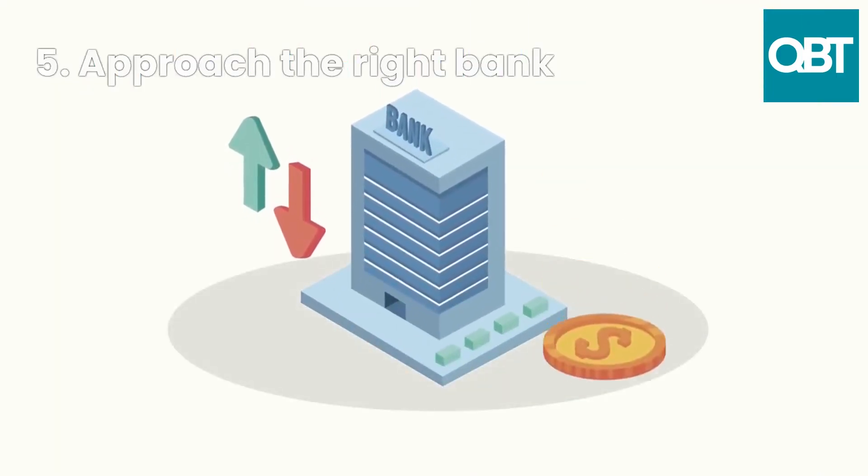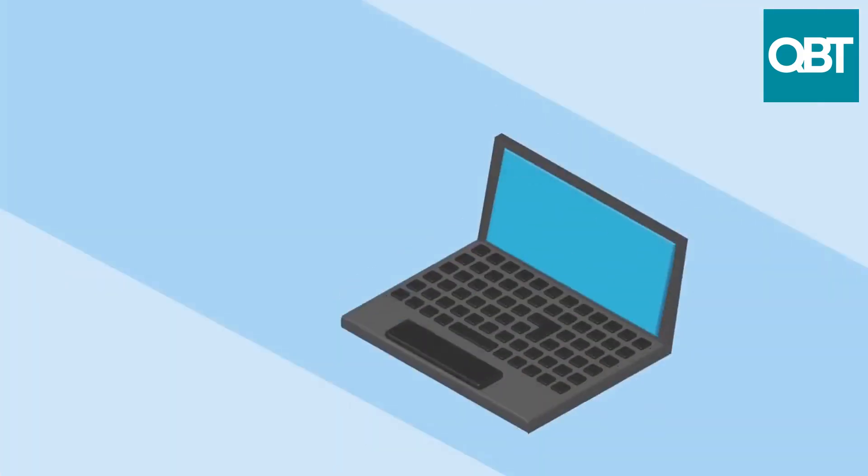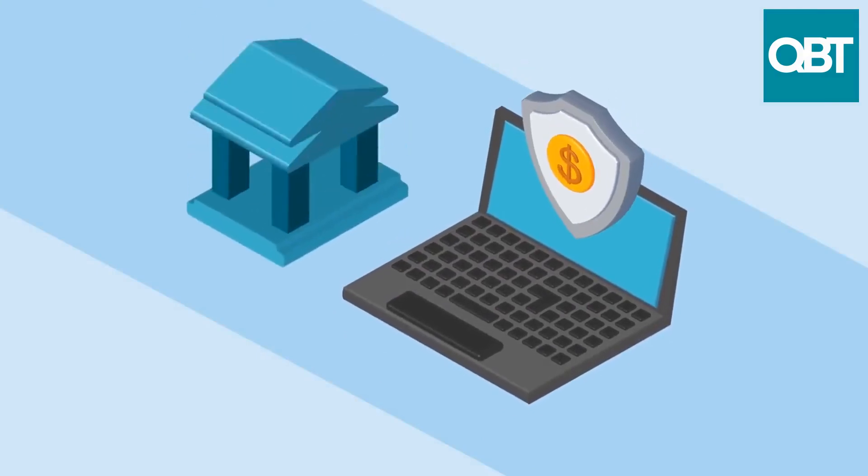5. Approach the right bank. Do your research to find banks that are known to support small business lending. You may also consider reaching out to a community bank or credit union.